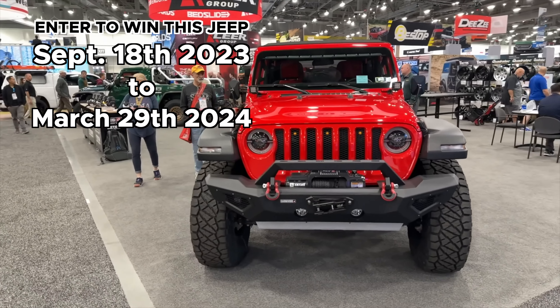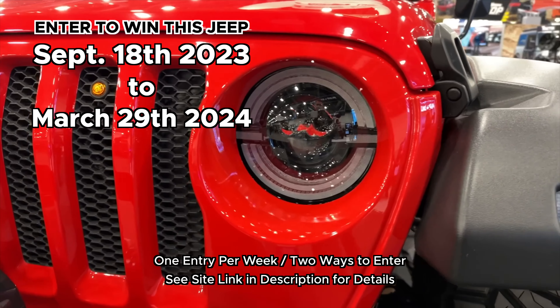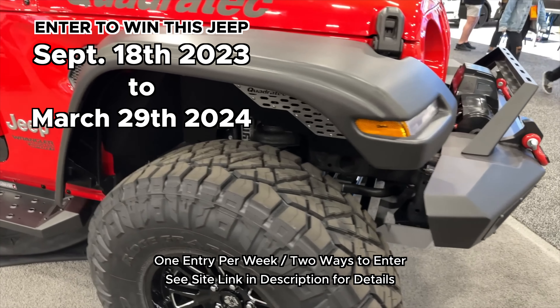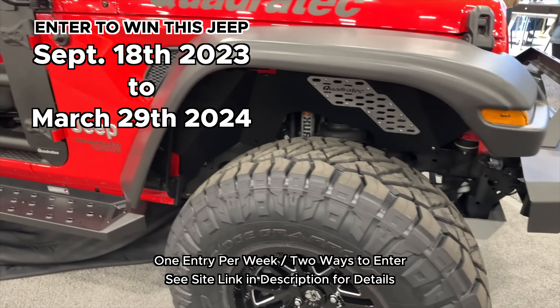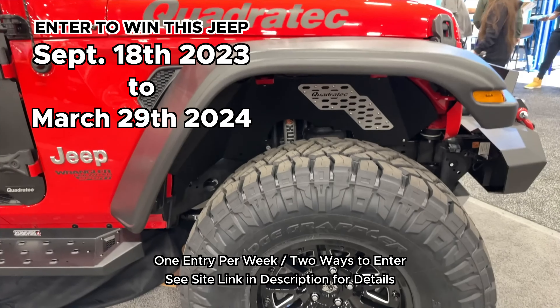Well, now we've decided we want to give you the chance to win this very Jeep. We're going to let it go away to its new home. Now between now and March 29th, 2024, you can get yourself entered for a chance to win this Jeep along with some of the best products available in the aftermarket.